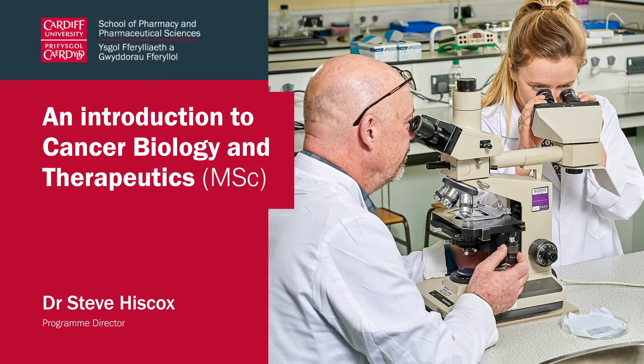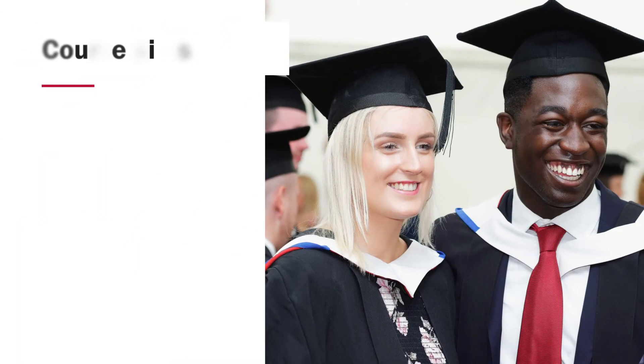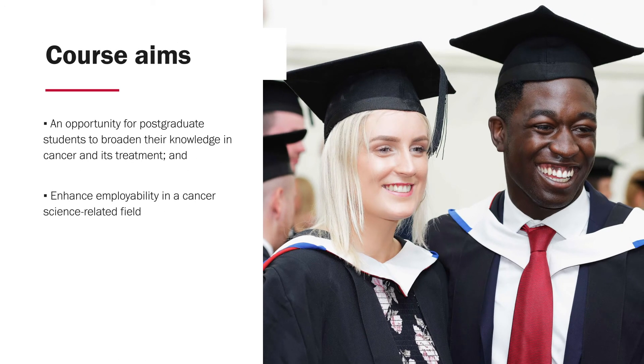Hello and thank you for taking the time to view this brief presentation about the MSc in Cancer Biology and Therapeutics offered at Cardiff. This programme was set up over four years ago with the objective of providing a unique opportunity for students to build on their interest in cancer biology and extend their knowledge base in the area of cancer and its treatment. Our desire was to ultimately enhance postgraduate student employability in a cancer science related field.